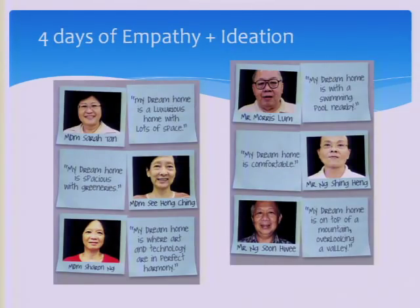Over four days, somewhere along the journey, they came up with some quick statements of what they want. For example, this person said: my dream home is on top of a mountain. I think that is difficult to achieve in Singapore because our tallest mountain is Bukit Timah Hill, and if you want a valley, you need two mountains — we only have one.